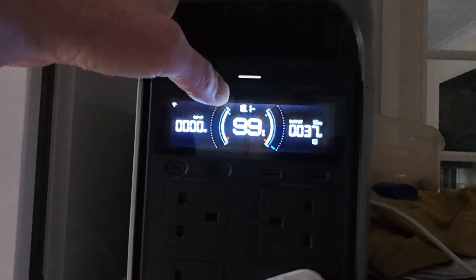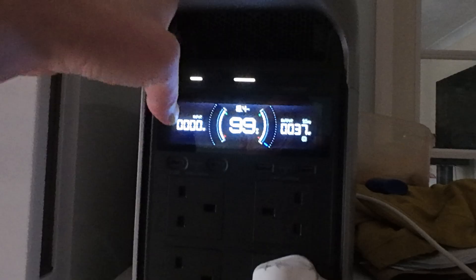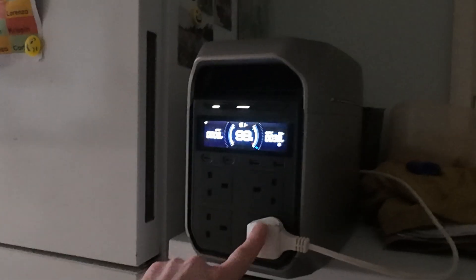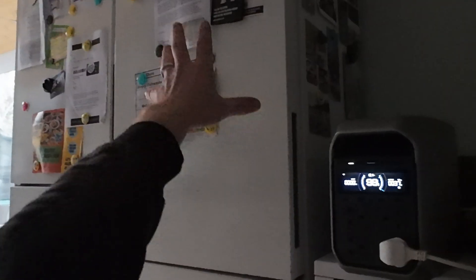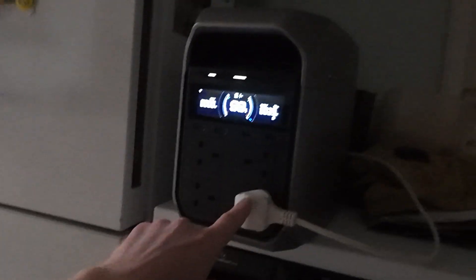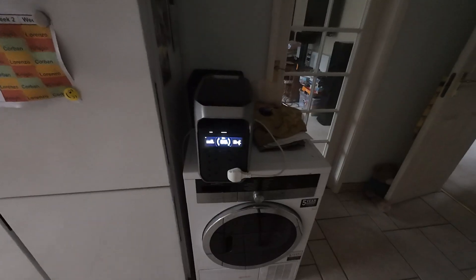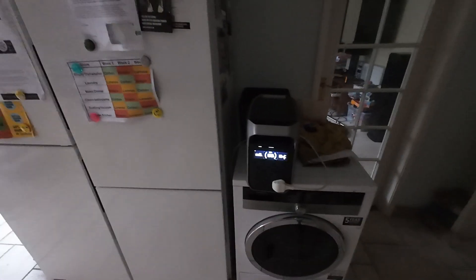With the EcoFlow Delta 3 Plus, if you're just wanting to power a big fridge freezer, you will get 24 hours out of it no problem at all during a blackout scenario.